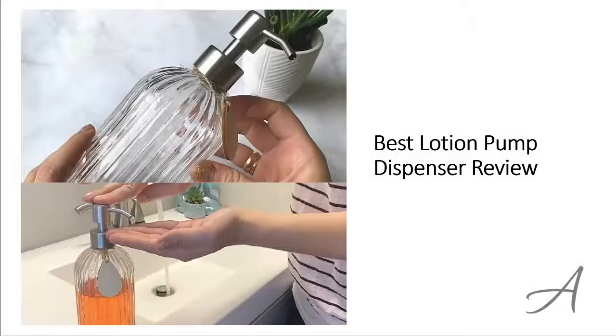Best Lotion Pump Dispenser Review. In this video, we'll share with you one of the most popular lotion pumps in the market that have been used by thousands of people who have given their stamp of approval. We'll share with you some of the features of what makes this lotion dispenser so popular.